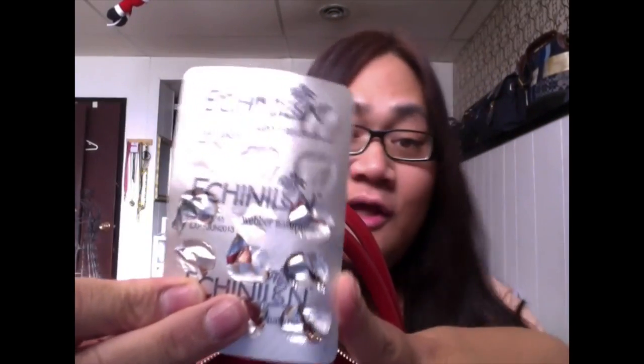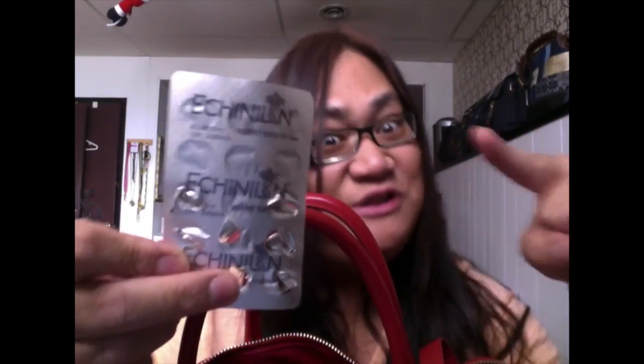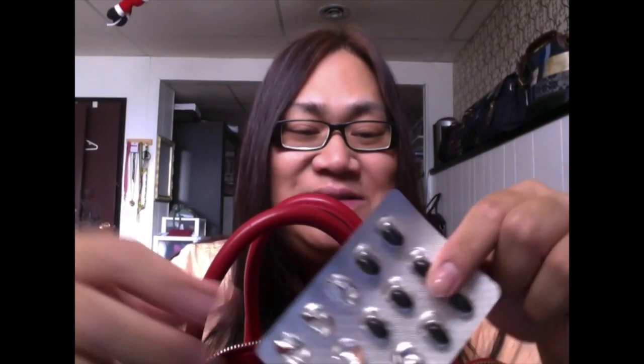Sorry, that's my Tourette's coming out — I'm not even kidding, I do have Tourette's, I just try to hide it. I've got this Echinacea — it's expired, says June 2013, but I still take it because it's expensive and I figure it's still good. I take it every day because I get sick a lot and I want to boost my immune system.